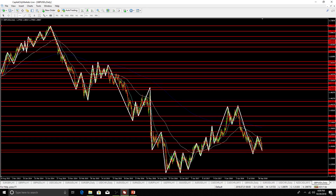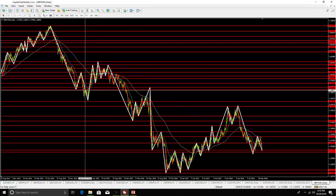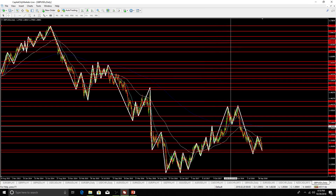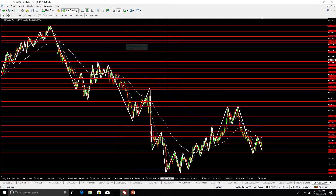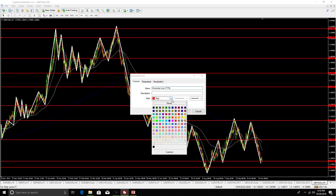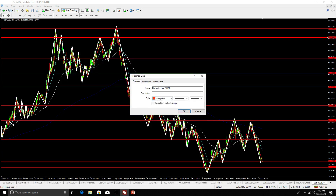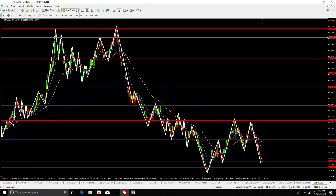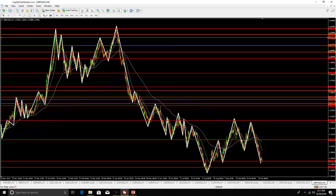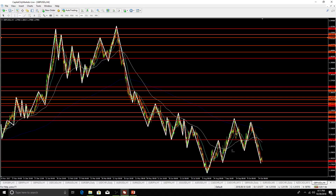This allows you to find support and resistance in the market for more extreme, higher time frame levels. When labeling, make sure that if you already have a level of resistance that turns support, you only have one line — never overlap levels if you don't have to. Then switch to the 4-hour, zoom all the way out, and do the same thing but change your color to orange-red, working from the high point down without overlapping already-marked levels, then flipping to the bottom.